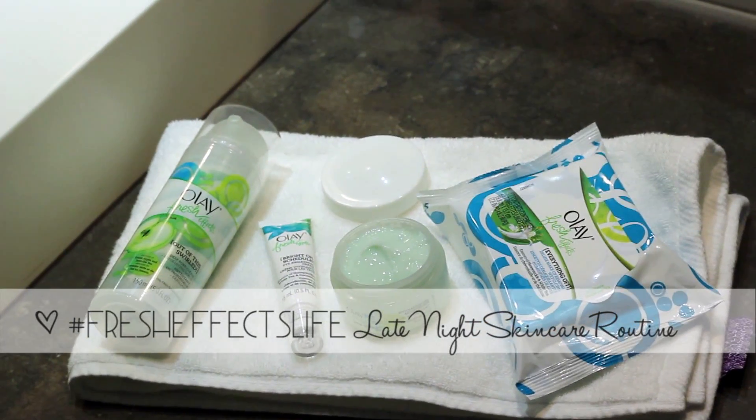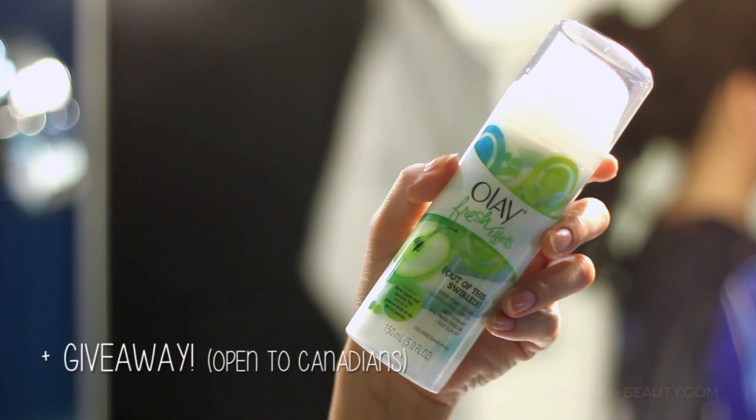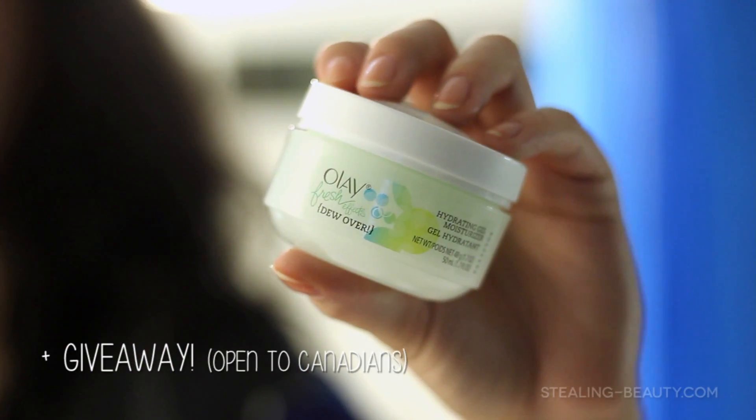Hey guys, you're watching Alexa from stealing-beauty.com. Today's video is really special because it's a collaboration with Olay Fresh Effects, so I'm going to be using their products for this nighttime routine.